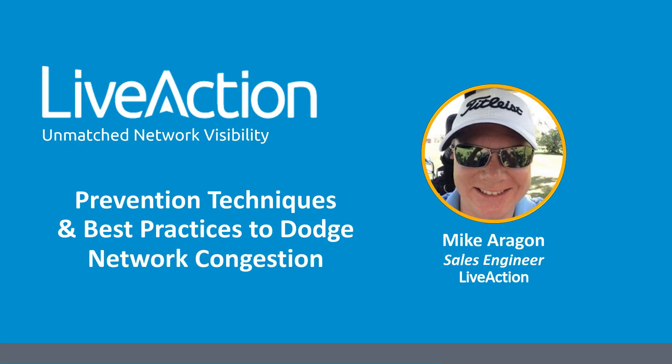Hi everyone, welcome and thank you for joining today's webinar: Prevention Techniques and Best Practices to Dodge Network Congestion. I'm Stacy Jambura, the event marketing coordinator here at LiveAction and your moderator for today. I'm joined by Mike Aragon, the sales engineer here at LiveAction, who will be running through a demonstration regarding the issues network teams face when troubleshooting network performance.